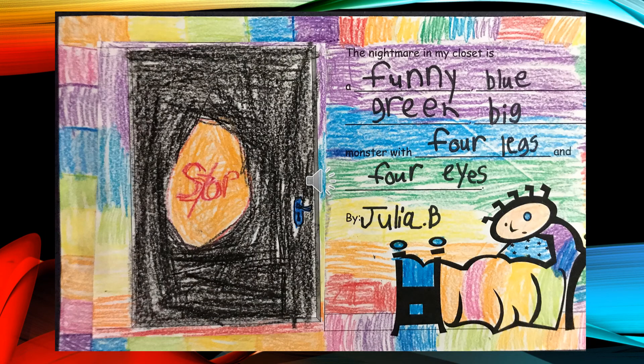The Nightmare in My Closet is a funny, blue-green, big monster with four legs and four eyes, by Julian L.